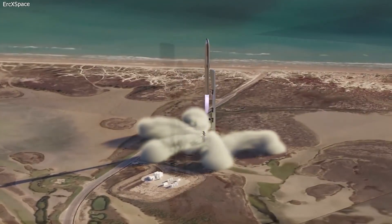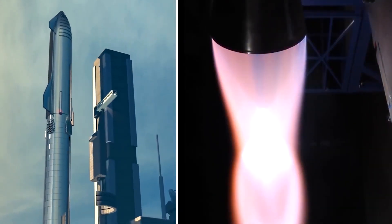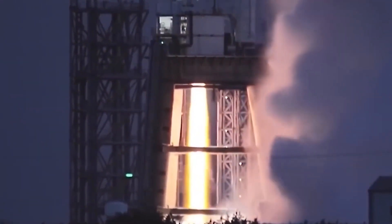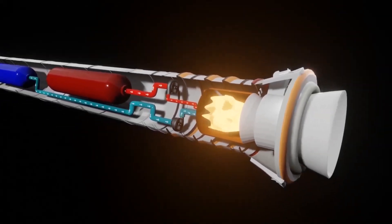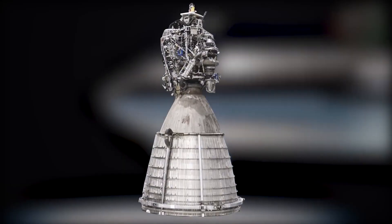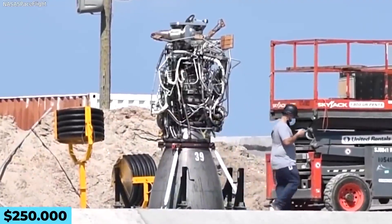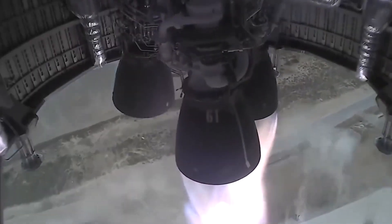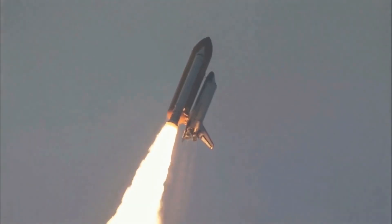At the heart of a full-flow staged combustion engine is the process of driving the engine with a pump, which utilizes a pre-burner to initiate the cycle by injecting a small amount of fuel. Unlike traditional open cycle engines that expand some of the propellants to initiate this process, Raptor's design uses every drop of propellant available, making it one of the most efficient rocket engines ever built. This means that the Raptor engine is able to extract the maximum amount of energy from its fuel, resulting in greater performance and a higher thrust-to-weight ratio.